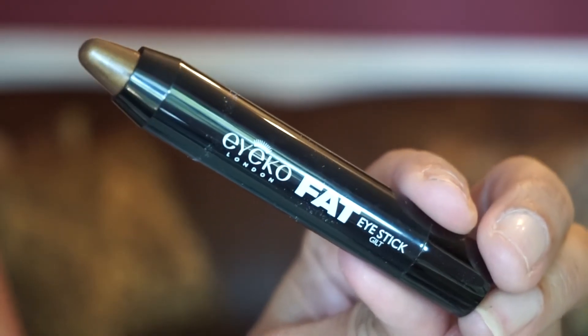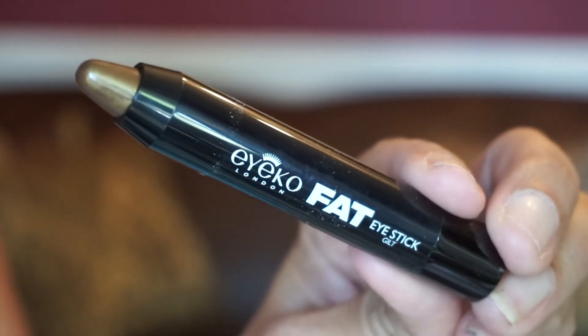The last product is makeup — it's by Ico, the Fat Eye Stick, worth 12 British pounds. You can get one of three colors: gilt, smoke, and satin. I got gilt. It creates intense color and a glossy finish.